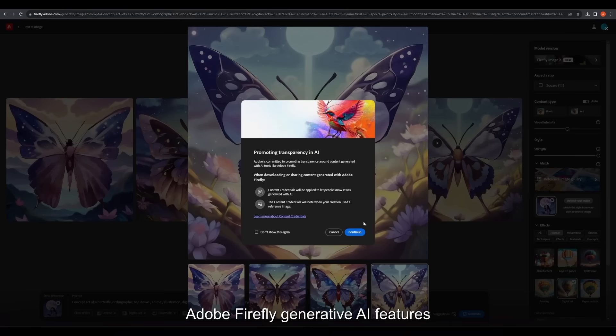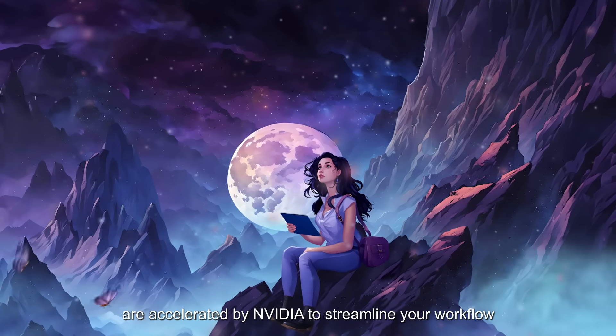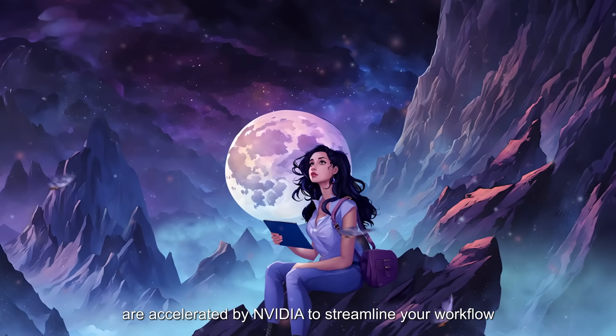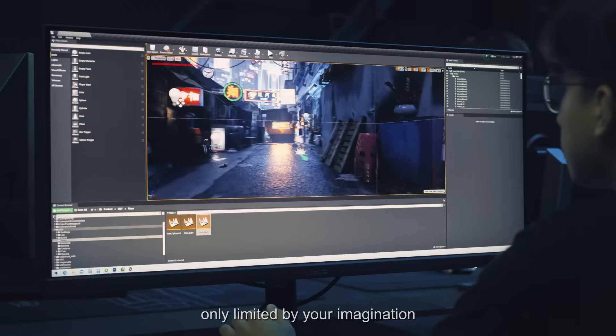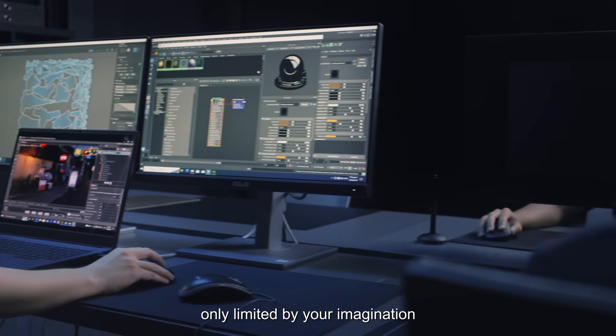Adobe Firefly Generative AI features are accelerated by NVIDIA to streamline your workflow. Upgrade now to experience creation only limited by your imagination.